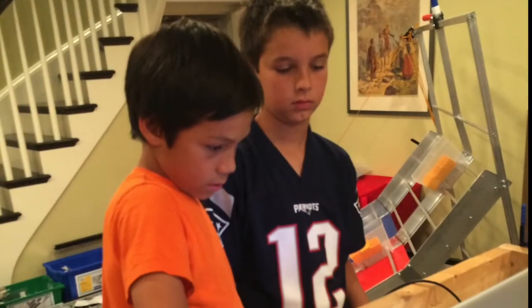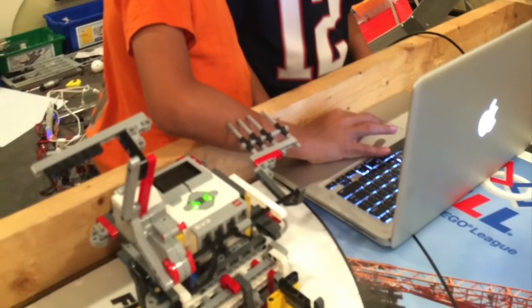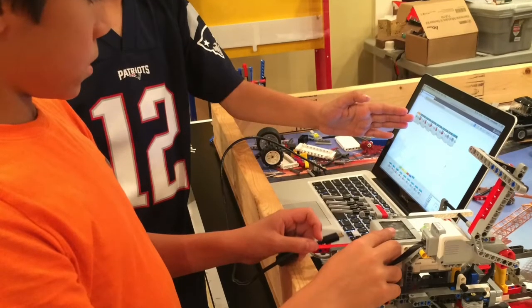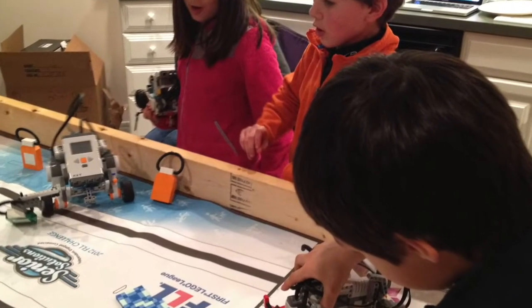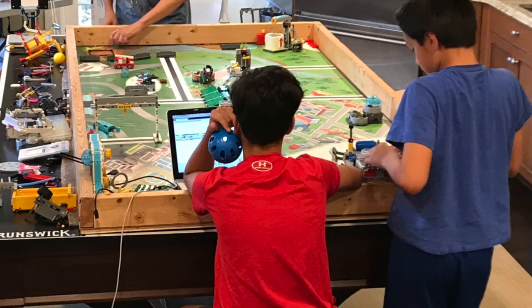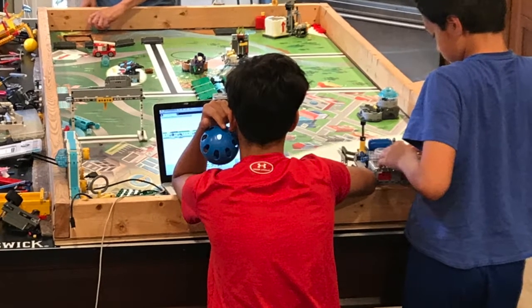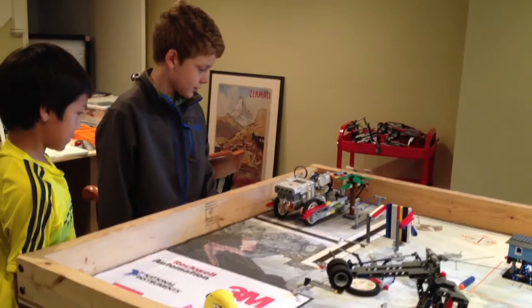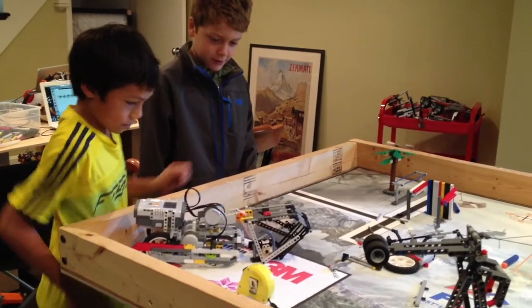If a run team has a new programmer and an experienced programmer, you can have the experienced one direct the programmer. The rookie should be the one operating the computer. This is an effective way to teach programming quickly. To keep everyone engaged, you can block out time for one run team to work with the robot. While that's happening, everyone else can work on other projects like the robot presentation, posters, and the research project. If you have the flexibility, you can work more days these three weeks and give a full meeting to each run team so they can make fast progress independently.